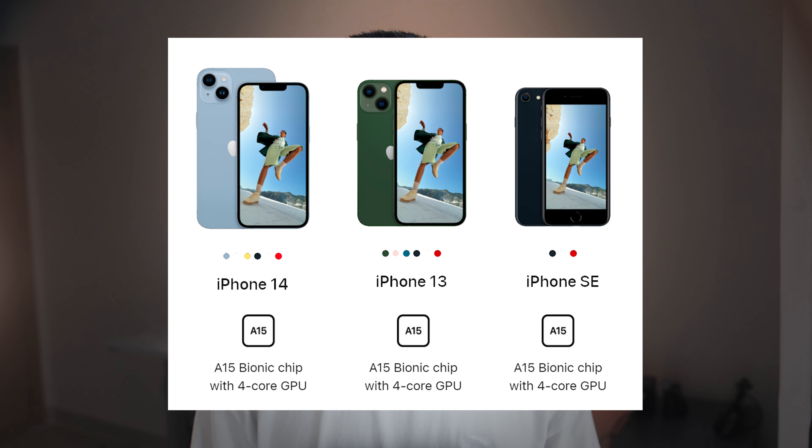Even though the iPhone SE is smaller and more affordable than the iPhone 15 Pro, it is still shockingly a great device when it comes to processing power. The third generation of iPhone SE has the same A15 chip as the iPhone 14 and 14 Plus, which is great for this small, compact, and affordable phone. This means the iPhone SE is just as fast and efficient as its far more expensive fellow iPhones.